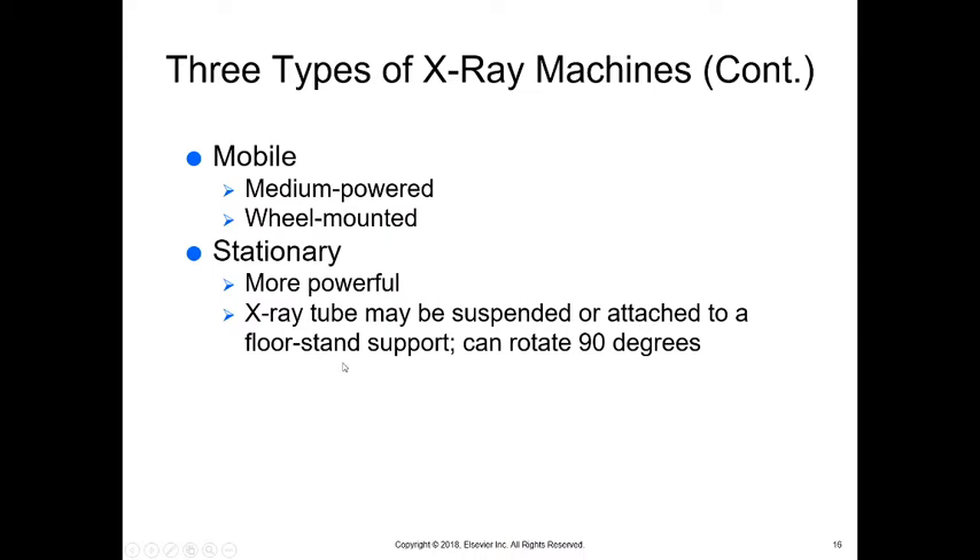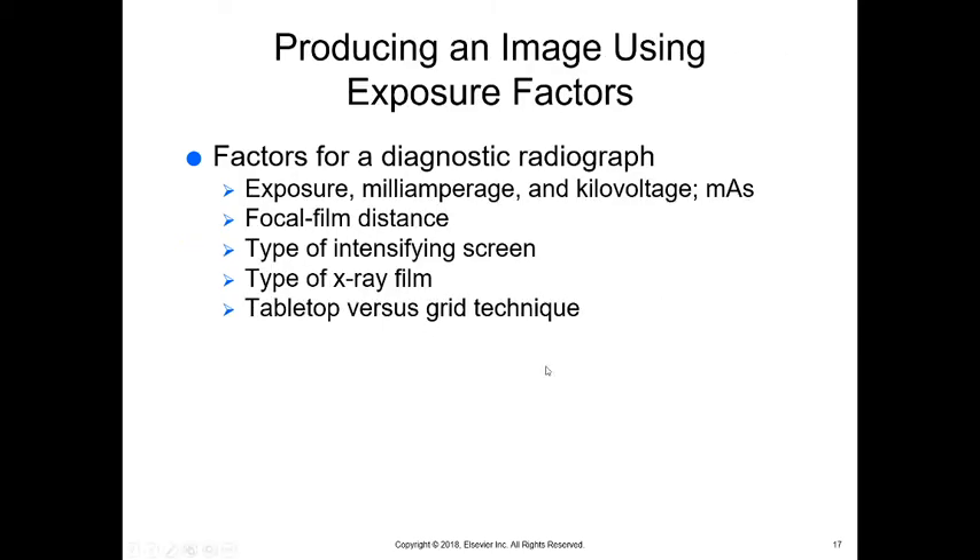Mobile x-rays are medium-powered and can be wheel-mounted. We also have a stationary x-ray in our classroom — it is not energized so we cannot produce x-rays from it. Stationary machines tend to be more powerful and bigger since we don't move them. The x-ray tube can rotate 90 degrees, allowing us to take x-rays looking down on the animal or from the side — useful for horses so they don't have to lie down.